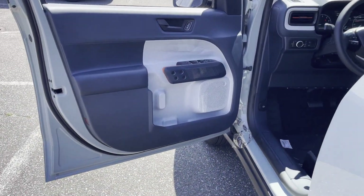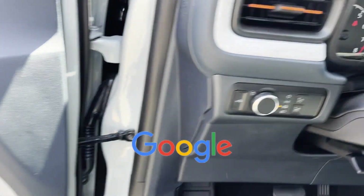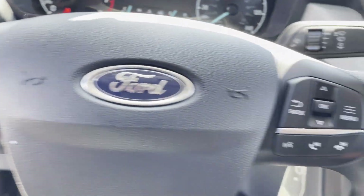Automatic headlights, auxiliary input, aluminum wheels. This is a top-rated dealer. Stop by the showroom for a test drive.